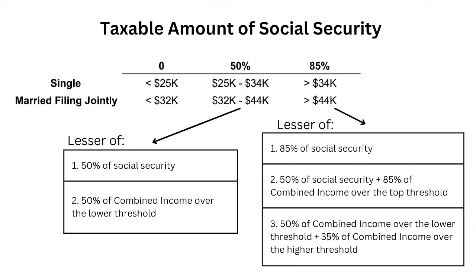If you're in the 85% bracket, the actual taxable amount of your Social Security is going to be the lesser of three things. One: 85% of your Social Security benefits. Two: 50% of your Social Security benefits plus 85% of your combined income over the highest threshold — $34,000 for single, $44,000 for married filing jointly. Three: 50% of your combined income over the lower threshold plus 35% of your combined income over the higher threshold. So depending on your income sources, your effective tax rate may vary quite a bit from that listed maximum of 50% or 85%.